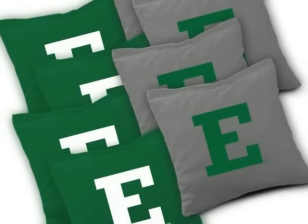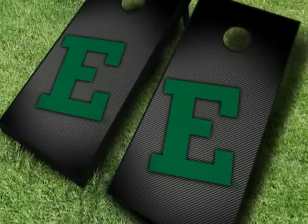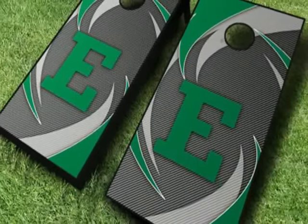The frames are constructed with tournament grade 2x4s that hold steady so you can play at the top of your game. The legs fold up for easy transport and storage. Upgrade to pimp your cornhole boards with nightlights,